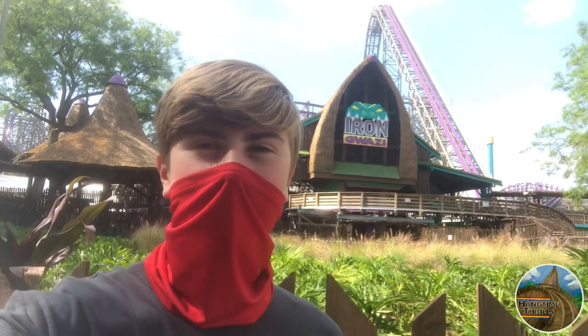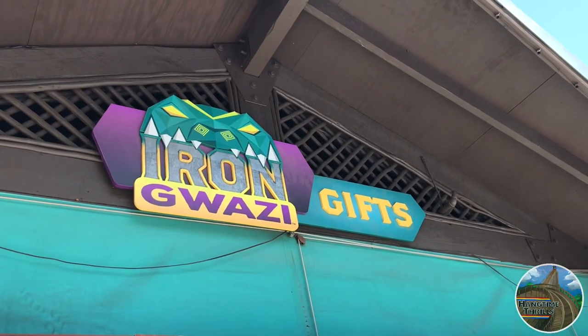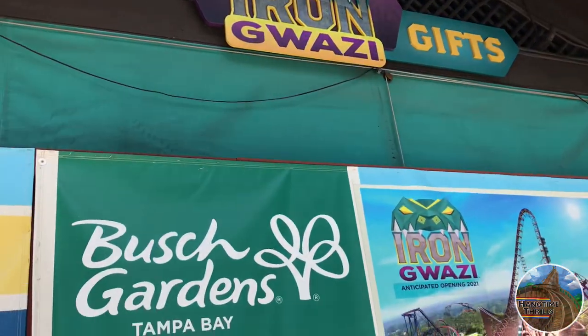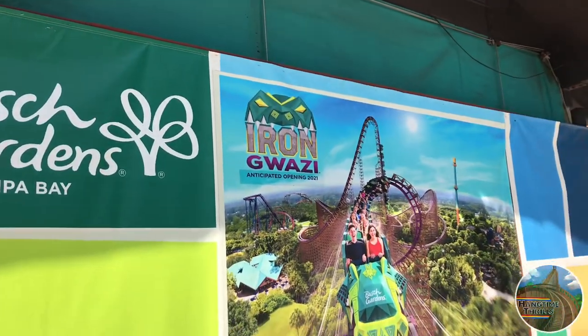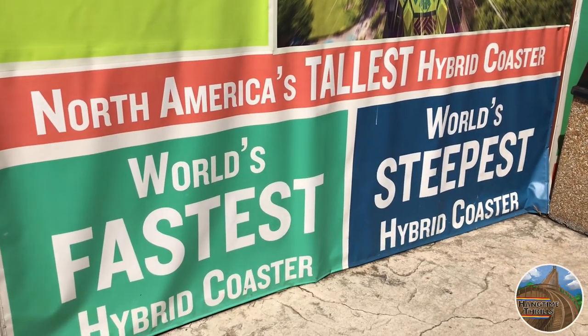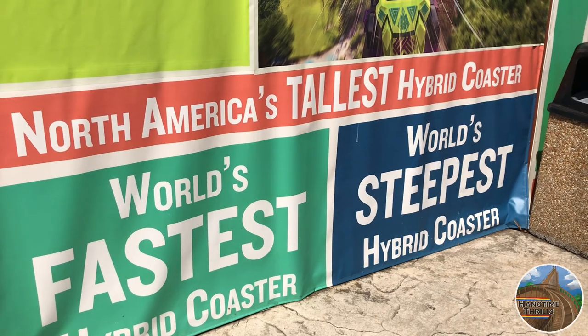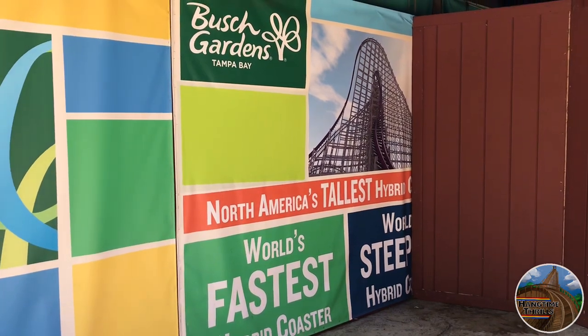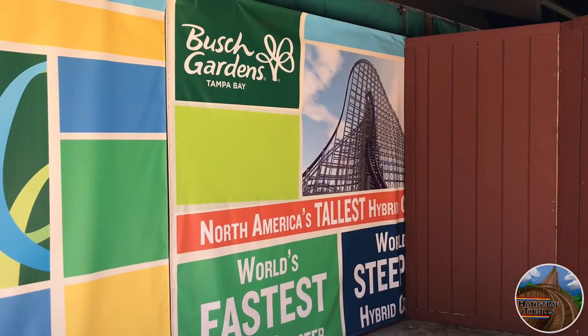We are here in front of Iron Gwazi, the new for 2021 RMC hyper hybrid coaster set to open at Busch Gardens Tampa later this year. Today I'm going to be doing a full in-depth construction update. Iron Gwazi was set to open in 2020, but with the effects of COVID the coaster was pushed back indefinitely. All that's said on the park's website is that this coaster's anticipated opening is 2021, however there has still been work done to the coaster in preparation for its opening whenever that may be.